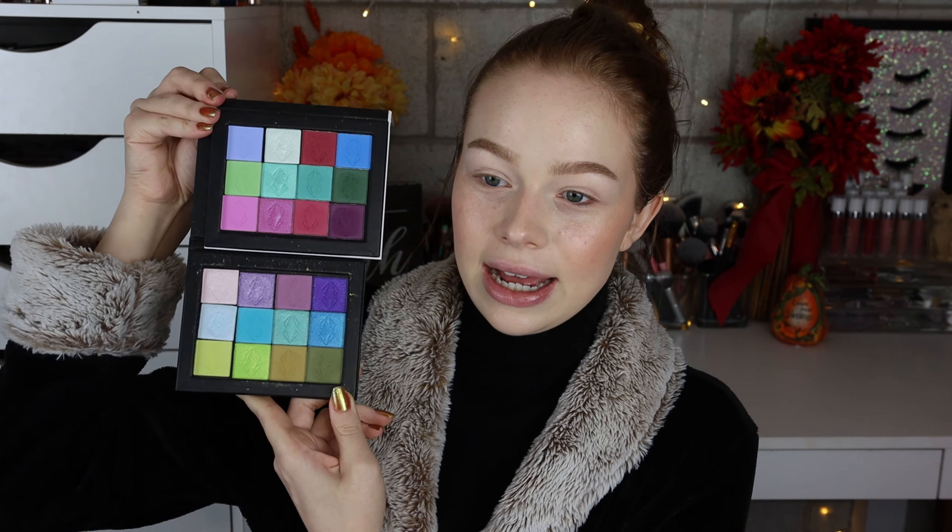They have a ton of single shadows. I have two other full palettes in their previous build-your-own magnetic palette system — I'll show you the other colors I have. These are a lot more bright, so I'm excited to add a little bit more grunginess. You can see I'm super drawn to their purples, blues, and greens. You can also purchase this collection all together — it's called the Dream Sign palette.